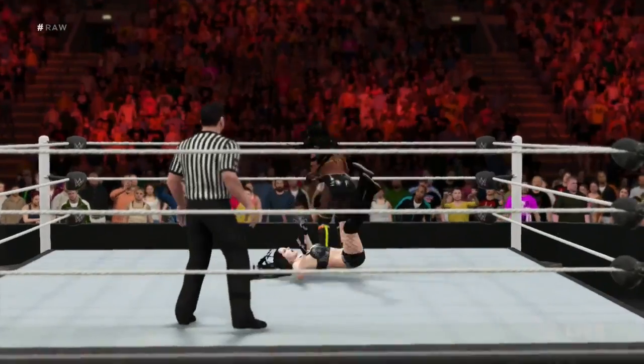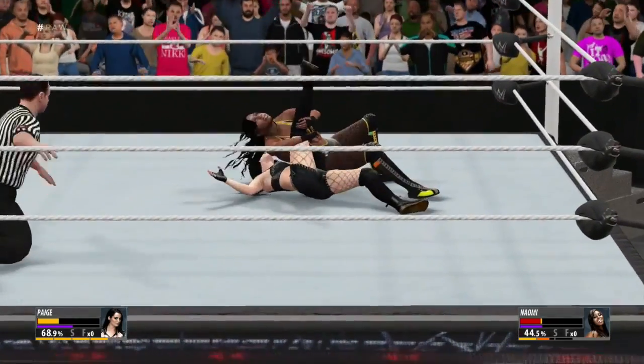Look at that — what an insane move by Naomi! The shoulders are down.